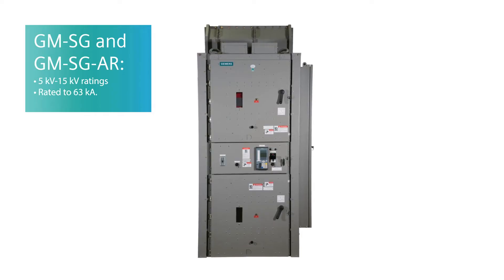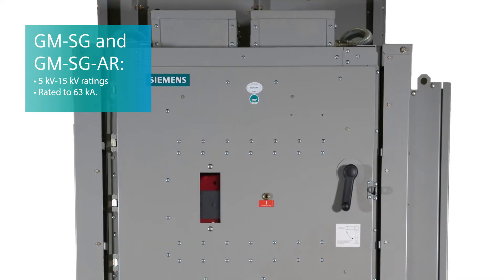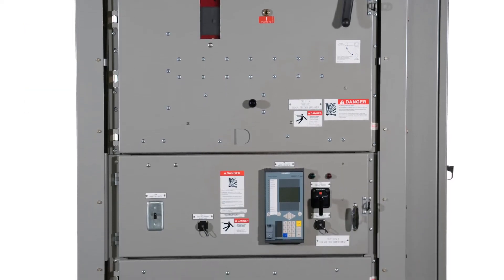Tell me exactly, what is GMSG? GMSG is Siemens' line of medium-voltage metal-clad switchgear — that's 5kV and 15kV rated switchgear — which distributes power, protects the operator, and has a series of protective relays, control devices, metering, as well as the circuit breaker itself.